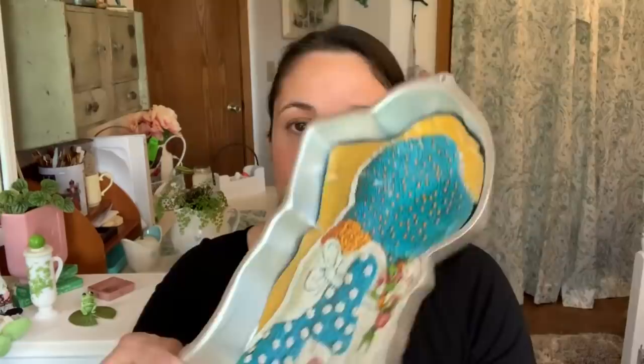I got a Holly Hobby cake mold — it's adorable and it's definitely going on my wall. It says copyright 1975, which is the Holly Hobby copyright, and it's clearly been around a while. I paid two dollars for it at Goodwill.